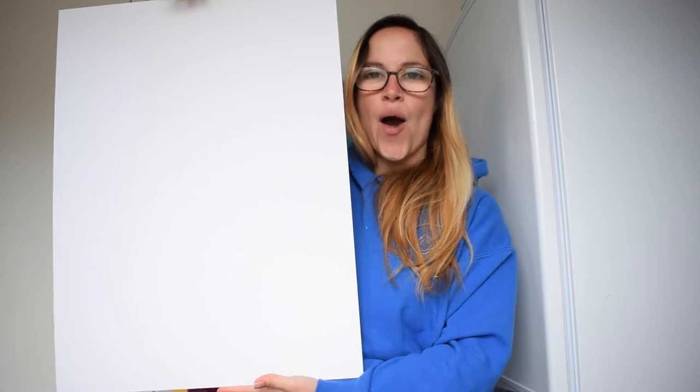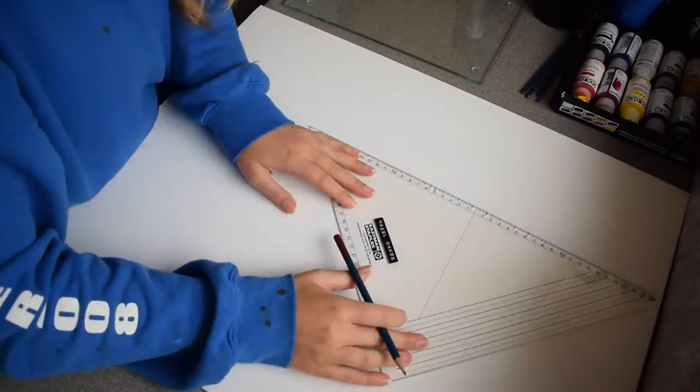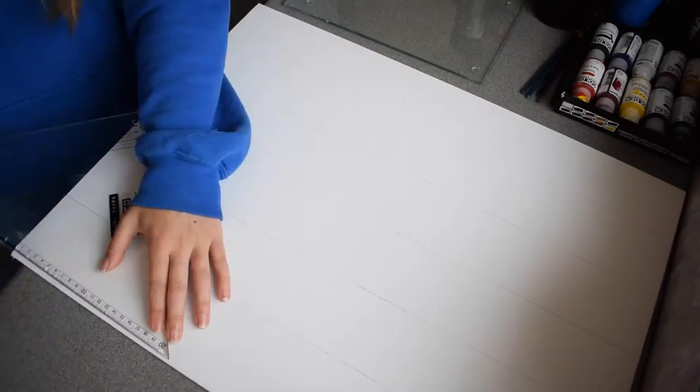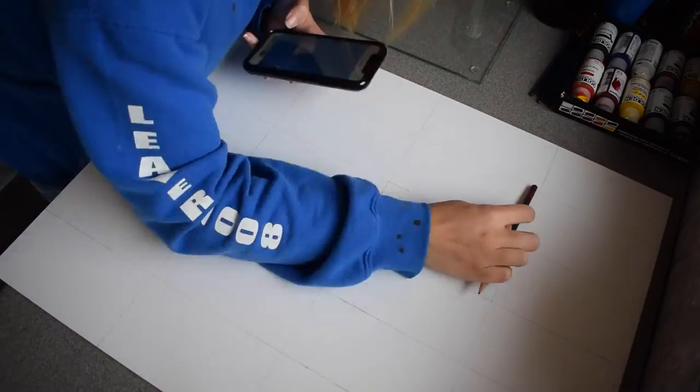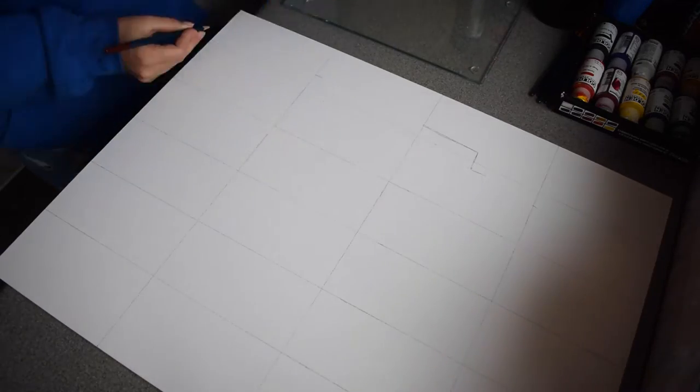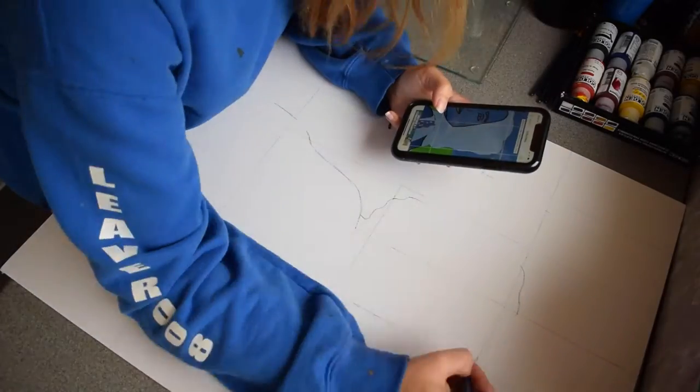I'm going to create a little grid on here so I can get the right proportions of what I want to draw, and then we can start getting all those blue colors on. I've done a little initial sketch of the silhouette that I would like for the woman.